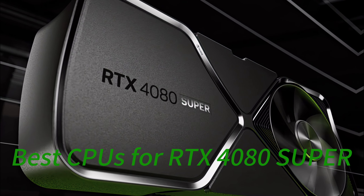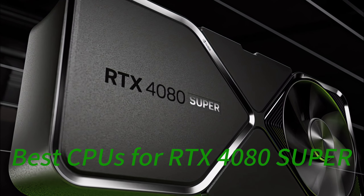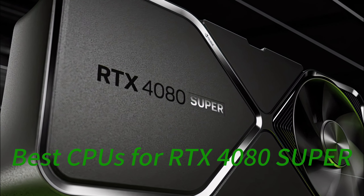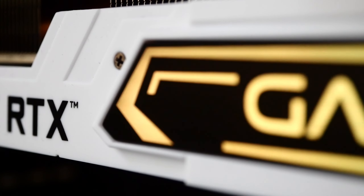The GeForce RTX 4080 Super is NVIDIA's latest high-end GPU released in early 2024. It packs ultra-performance into a powerful graphics card for gamers and creators. With the Ada Lovelace architecture at its core, it delivers 10,240 CUDA cores and 16GB GDDR6X memory clocked at 2.55GHz boost speed.